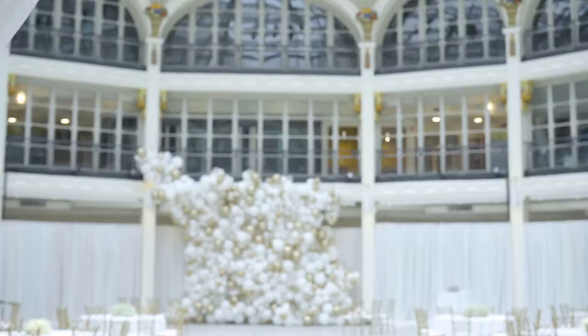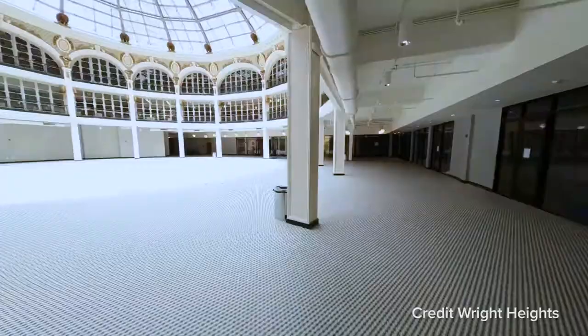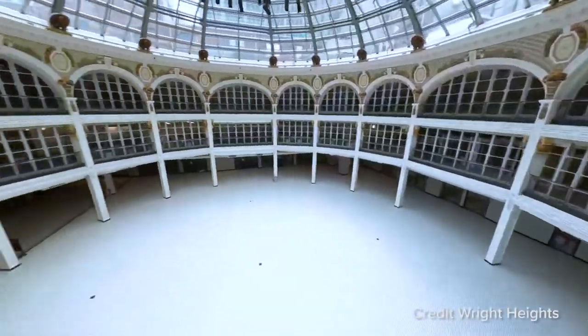This is the Rotunda. The Rotunda was built in 1903 originally. It's used as an event space now. It's a really vibrant space and a wonderful addition to the culture and the community that we have here at The Hub.